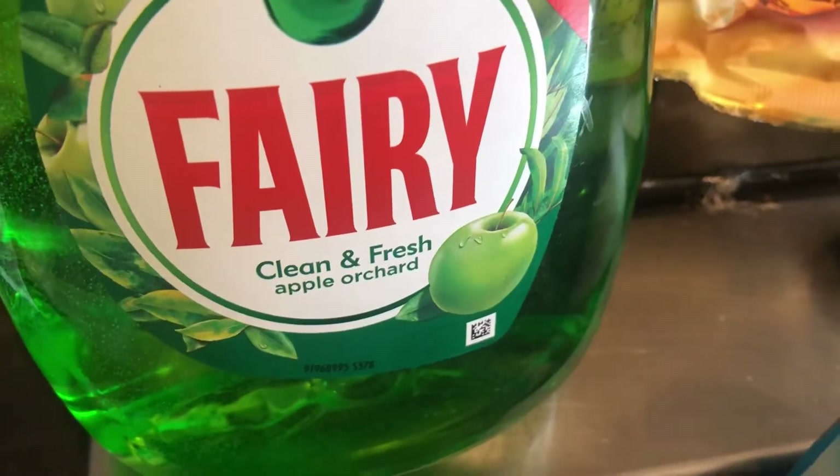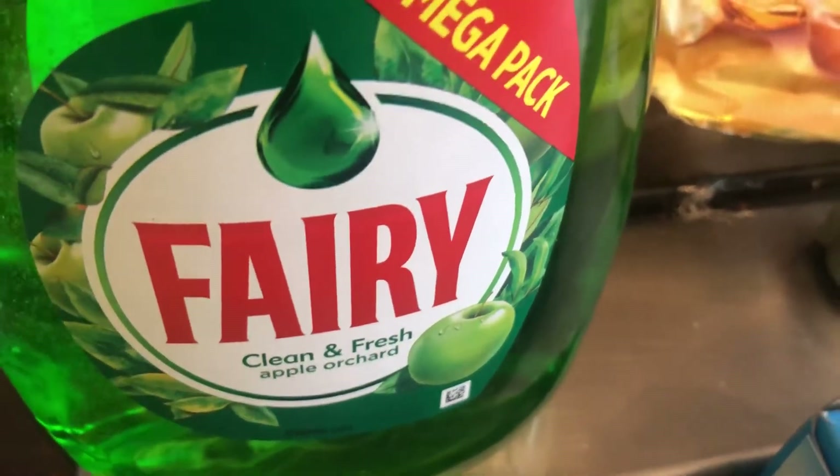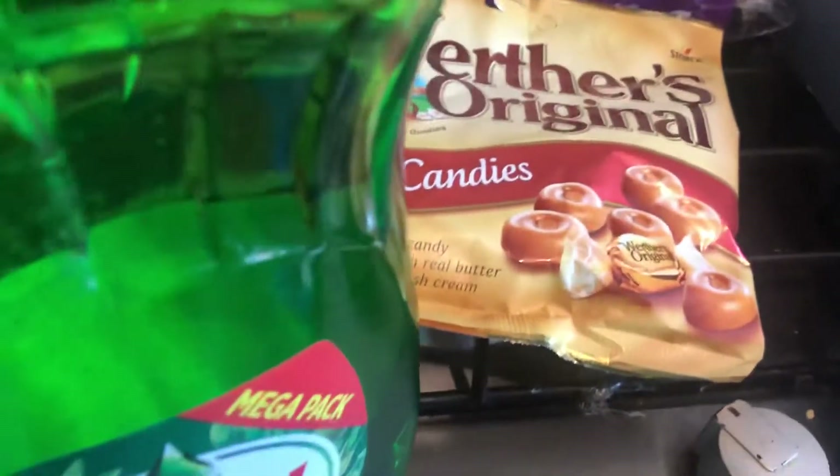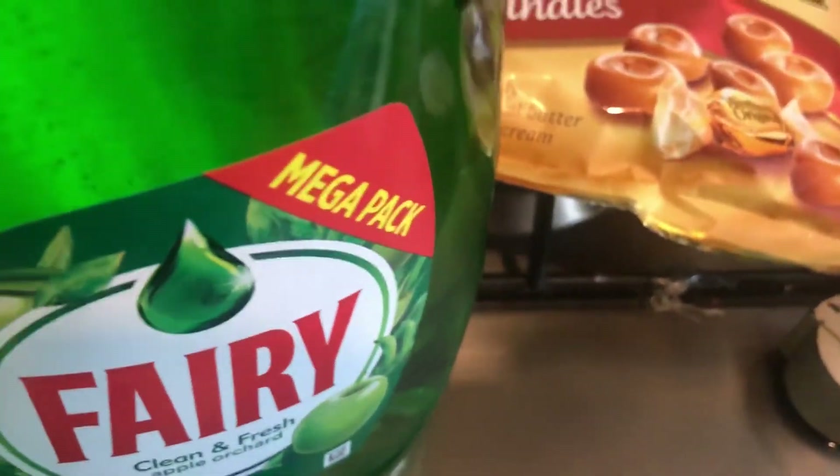The first thing, as you can see, is the Furby Clean and Fresh apple orchard scented washing up liquid — it's the giant bottle, nearly 1200 milliliters. It's huge, but I seem to go through a lot of washing up liquid so I picked that up.